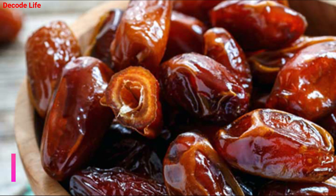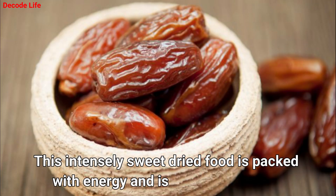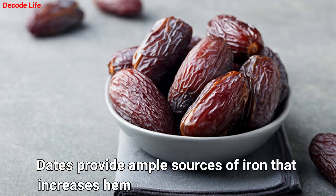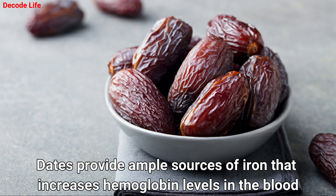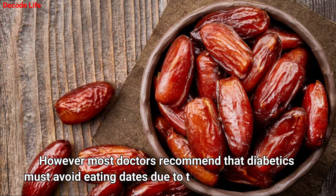Number 7: Dates. This intensely sweet dried food is packed with energy and is super nourishing. Dates provide ample sources of iron that increases hemoglobin levels in the blood. However, most doctors recommend that diabetics must avoid eating dates due to their high sugar content.